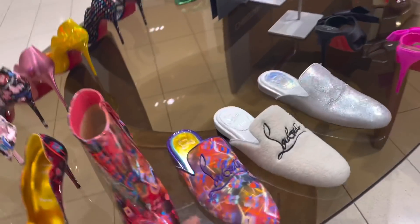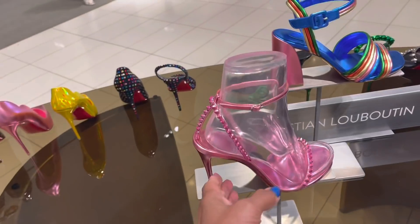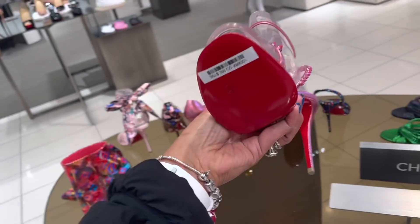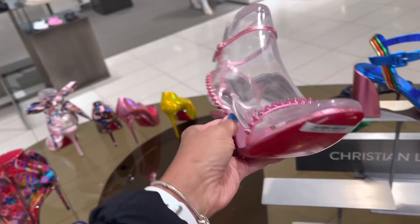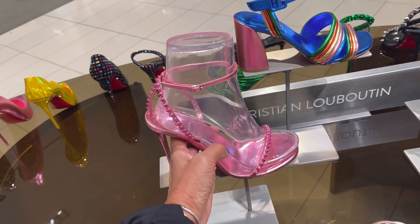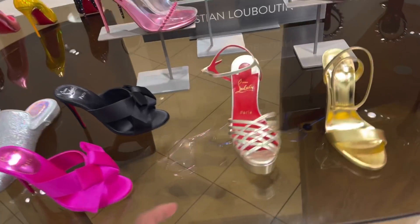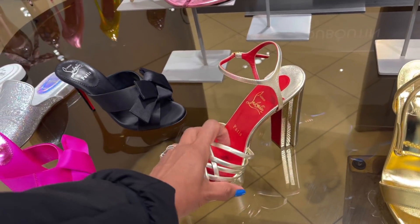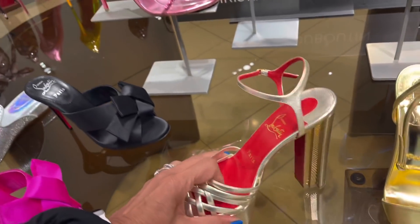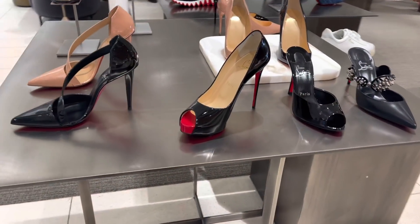I like this too, isn't this cute? This is so cute — $9.95. I love the mules, $750. This one is pretty, very beautiful. Let's put it steady so it doesn't fall. Oh, I like this.